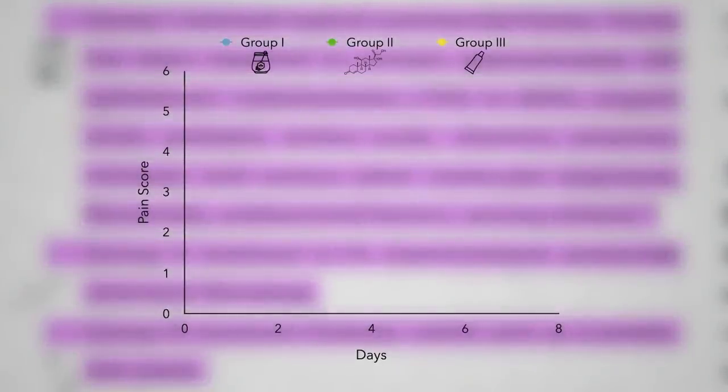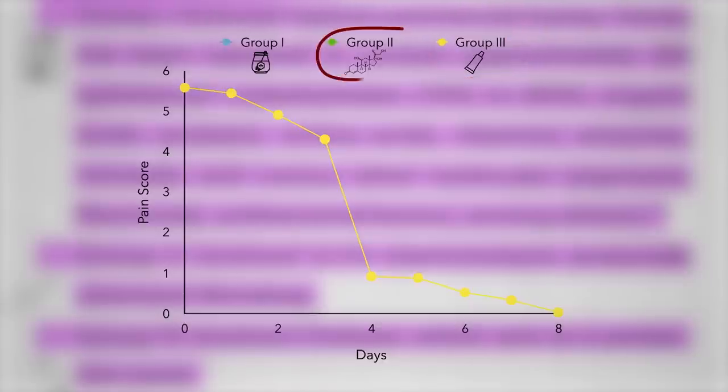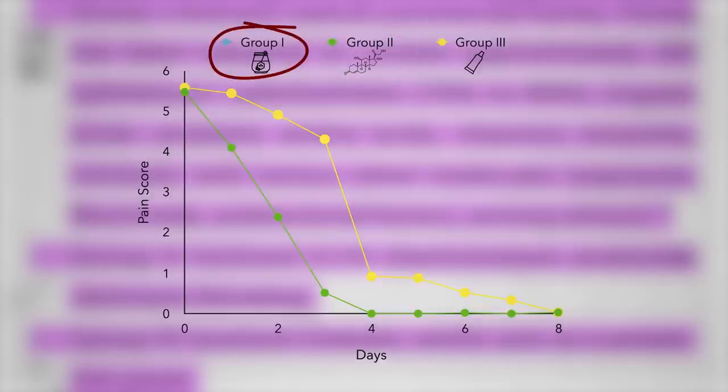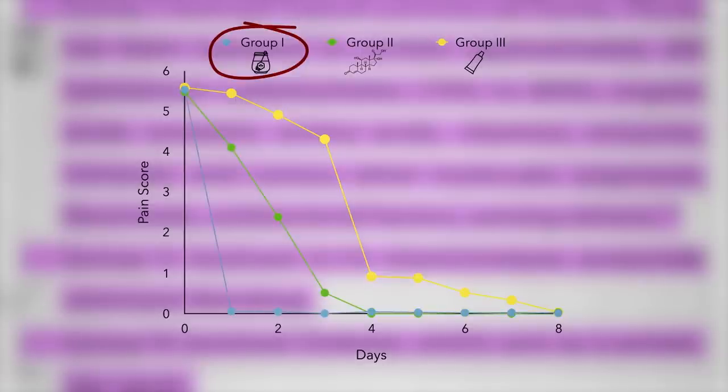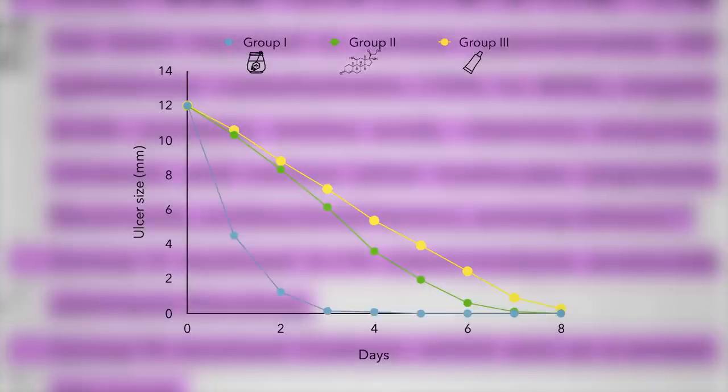Here's what happened. Here are the pain scores. On the over-the-counter stuff, the pain was cut in half by day four and gone by day eight. What about the honey group? Remember that series of cases that claimed total pain relief in one day? It was put to the test — and total pain relief within one day. That's crazy! A week of pain versus just a day of pain, and honey is about 500 times cheaper. What about ulcer size? Mostly gone by eight days, seven days, or three days — and cut in half in just one day, as opposed to three or four days.